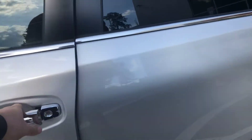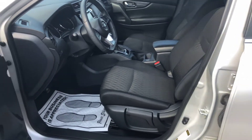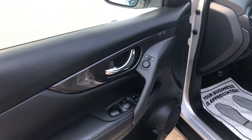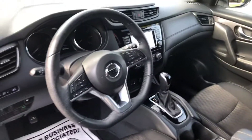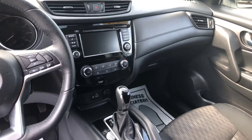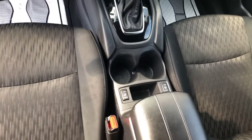This is the special edition, so it's going to have a little bit more standard equipment than your regular S model. It will have blind spot detection, automatic windows, automatic door locks, leather wrap steering wheel, backup camera, USB auxiliary input, and you're also going to get heated seats on this model.